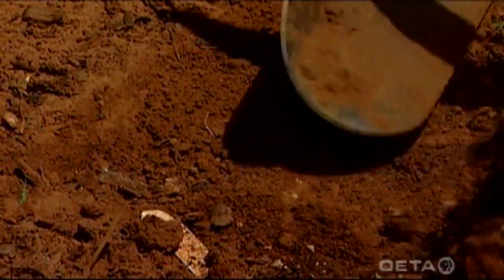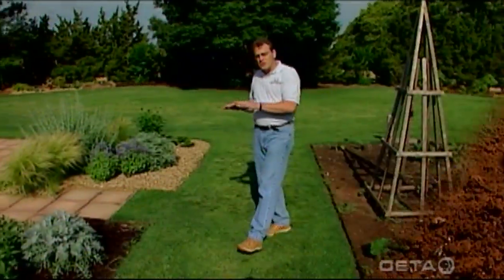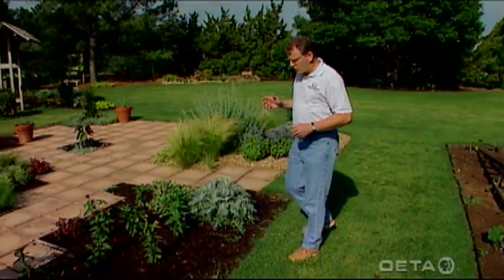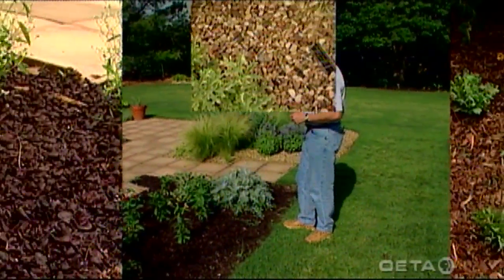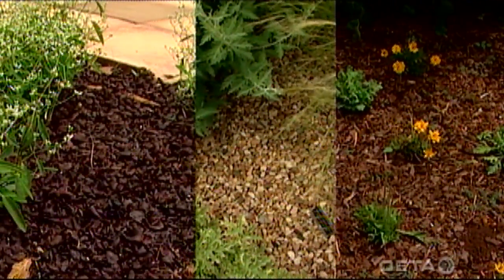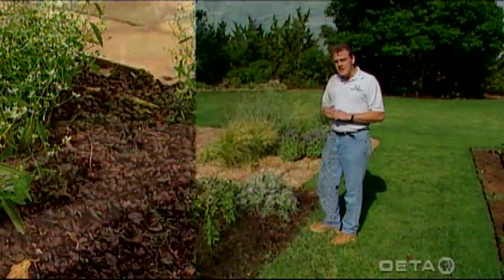Weeds can be a problem. Shallow cultivation — just get your cultivator out and do shallow cultivation — and then use a nice mulch to help cover the soil and shade out those weed seeds. That will help reduce the amount of time you spend out in the garden weeding. You can see we've got several different types of mulches here. At least an inch thick, sometimes two or three inches, will work really well to help keep those weed seeds down.